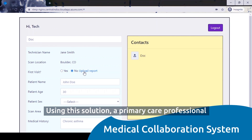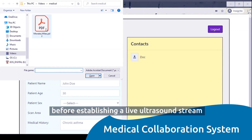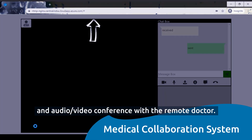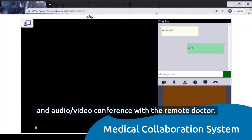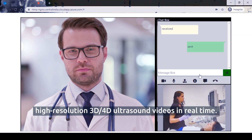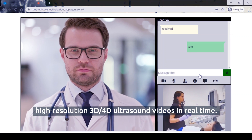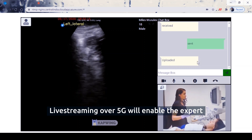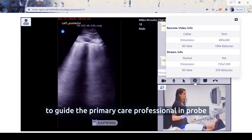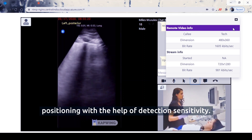Using this solution, a primary care professional will upload patients' historical data and scans before establishing a live ultrasound stream and audio-video conference with the remote doctor. The doctor examines the patient's condition through high-resolution 3D and 4D ultrasound videos in real-time. Live streaming over 5G will enable the expert to guide the primary care professional in probe positioning with the help of detection sensitivity.